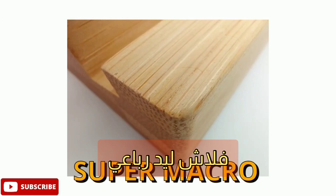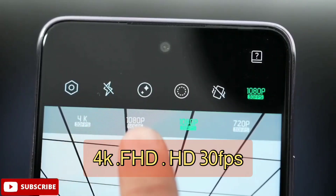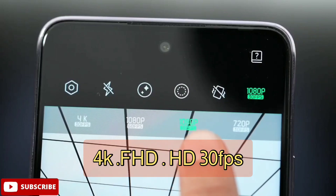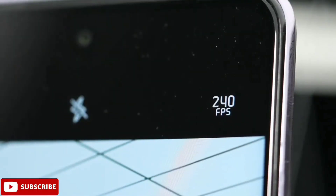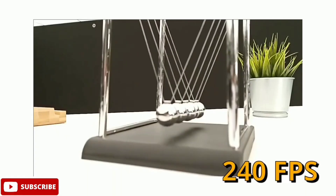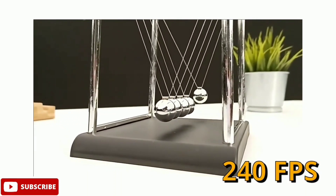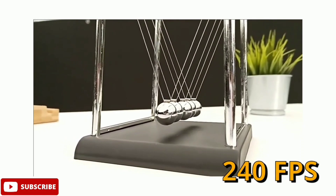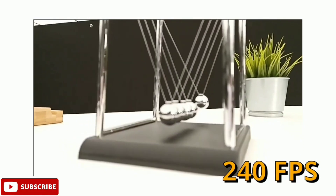بالإضافة إلى فلاش رباعي من نوع LED. يدعم الهاتف تصوير الفيديو بجودة 4K بدقة 2160 بيكسل بمعدل 30 إطاراً في الثانية، وكذلك Full HD بدقة 1080 ومعدل 30 إطاراً، ونفس الشيء بجودة 720 بيكسل. كما يدعم التصوير البطيء بمعدل 240 fps.